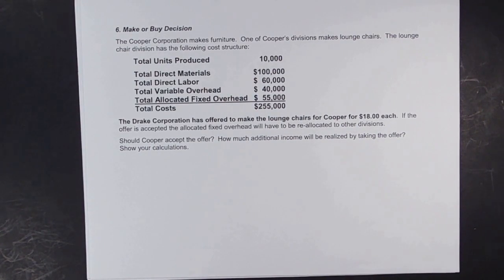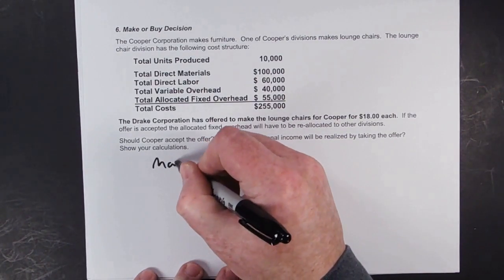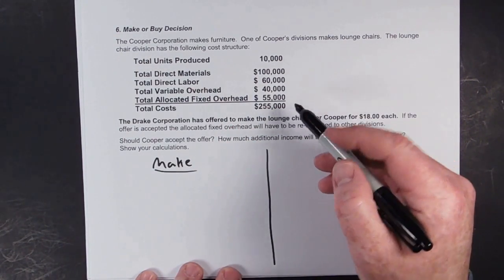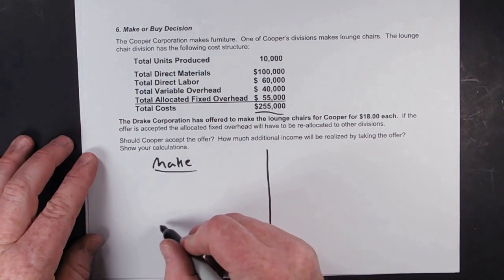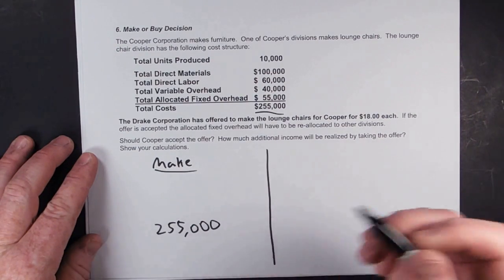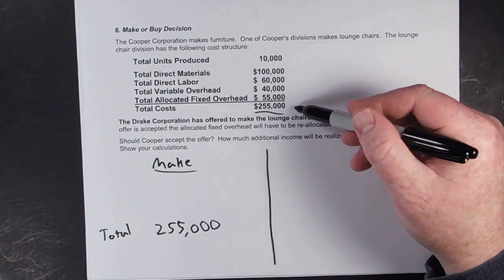Again we have a make or buy decision, and just like before, we're going to compare what it costs to make them with what it costs to buy them. We're already given the cost to make them, so the total cost to make them is just the $255,000 they give us.